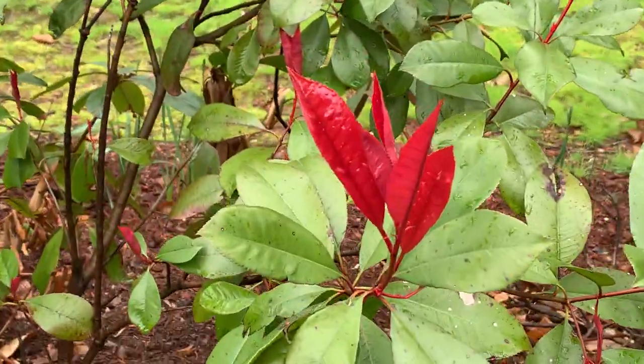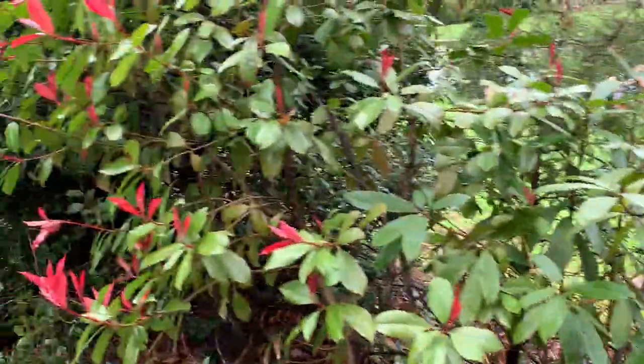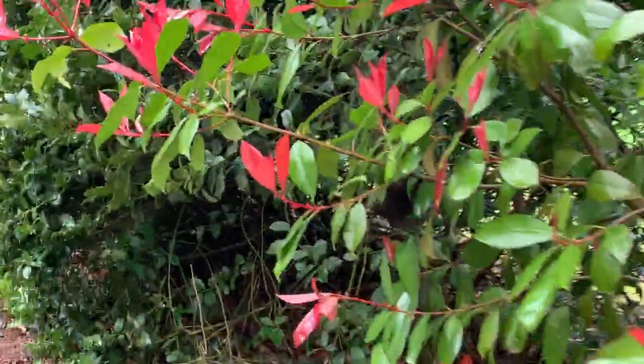Red leaves. Gorgeous. These guys were all red a while ago.